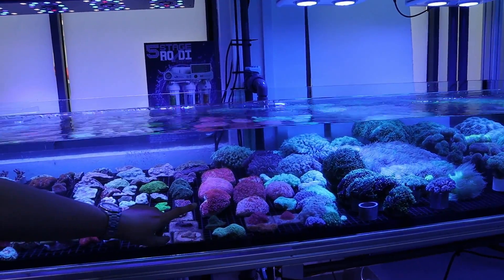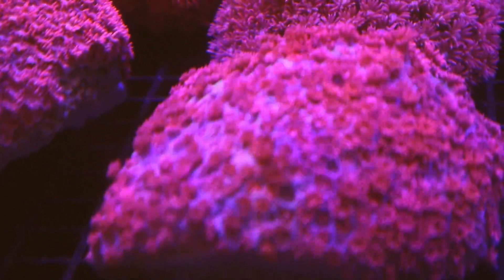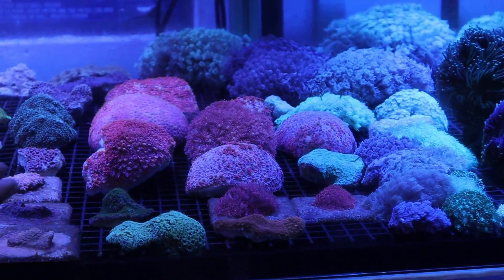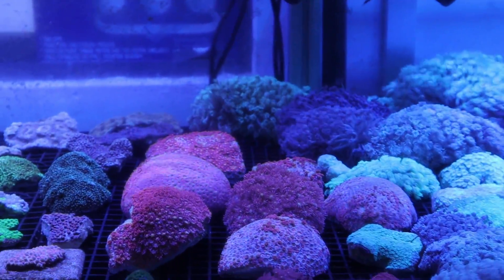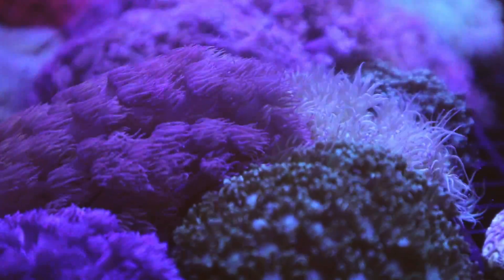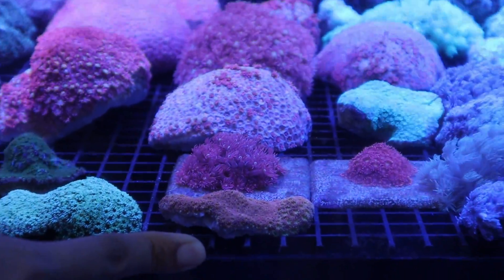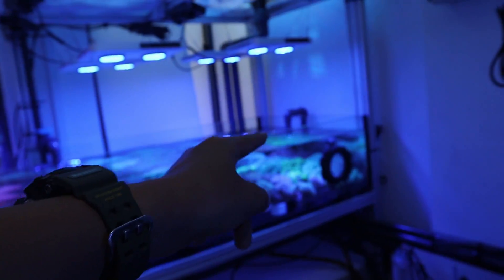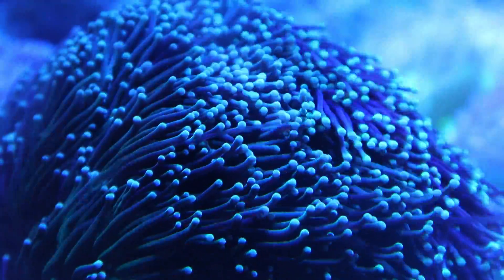Here we have everything that is LPS — large polyp stony corals. Look at this pink goniopora — these are pretty rare but we do get nice shipments. We commonly call them flower pots because they look like little flowers coming out. The alternative color is green, which is more common. Over here we have an orange one which is really rare — from Australia, we call it the rainbow goniopora. There's even a magnifying glass here so you can look at the small little details.